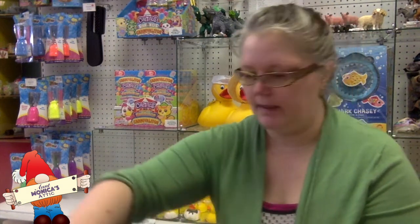Welcome back to Aunt Monica's Attic. Today we're going to open three parcels that we received from our friends at Spicebox. Let's grab the first box, slice it open, and we'll see what's in here.